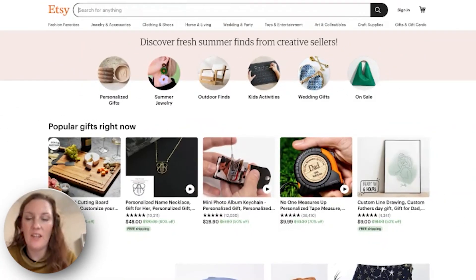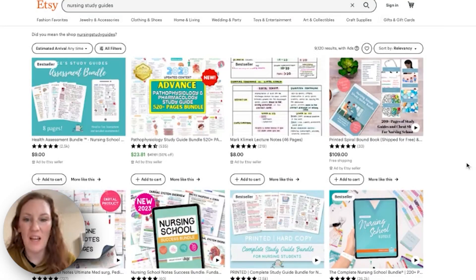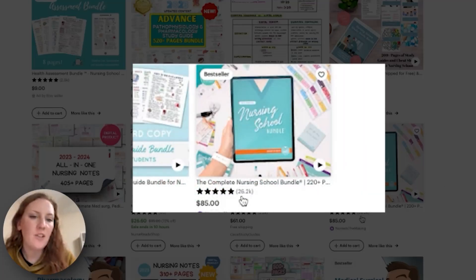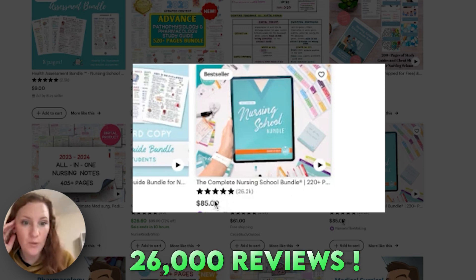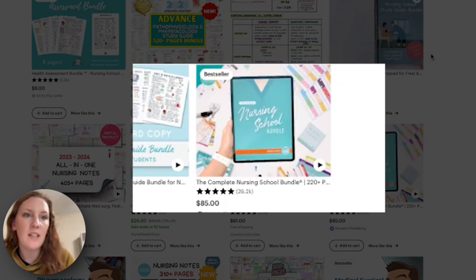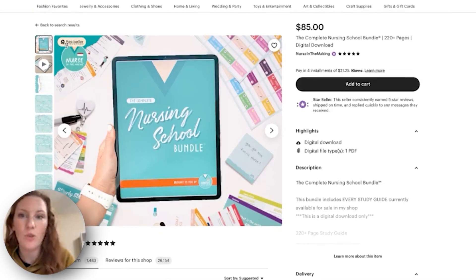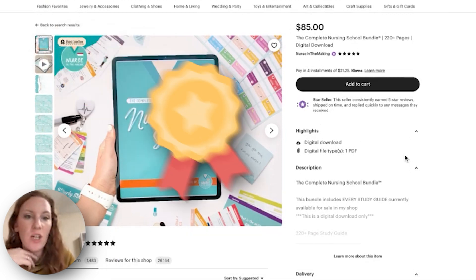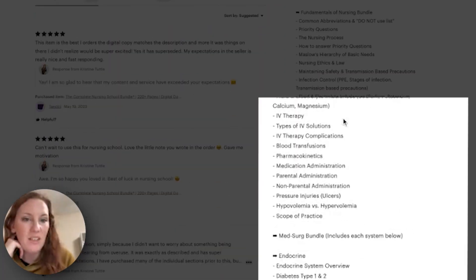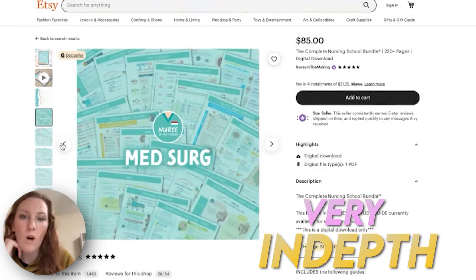Let's look at the example of nursing study guides. This particular product — the Complete Nursing School Bundle — has over 26,000 reviews and is priced at $85. We can establish that this product has been on the market and selling well for quite a while, which is why the seller is able to charge $85. There's also a bestseller badge. It includes a 200-page study guide and a list of all bundled items, which seems very in-depth.